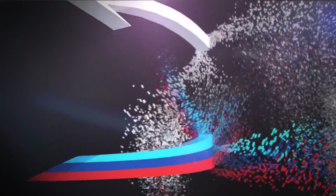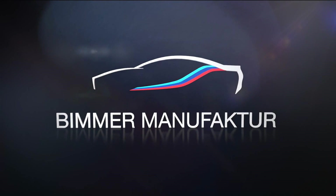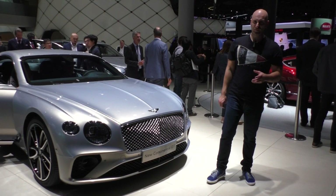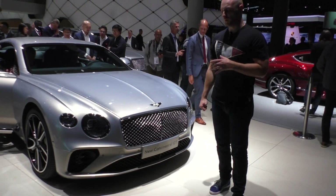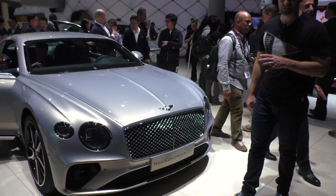Car Mania at the Car Fair in Frankfurt, presented by Bimmer Manufaktur, your partner for professional BMW retrofits. One of the most beautiful coupes in the world, has always been in my eyes, the Bentley Continental GT.